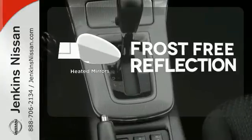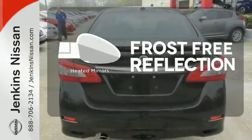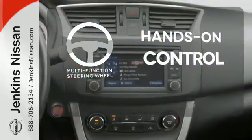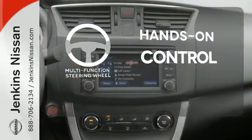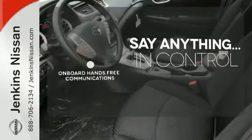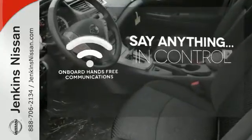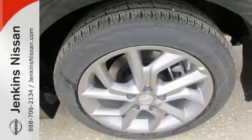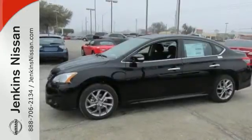Say goodbye to the frost and never leave your car with the heated mirrors. The multi-function steering wheel helps keep your eyes on the road and your hands on the wheel. The power of your voice has never been more clear with onboard hands-free communications. Make every ride better, safer, and more enjoyable with this stunning Sentra.